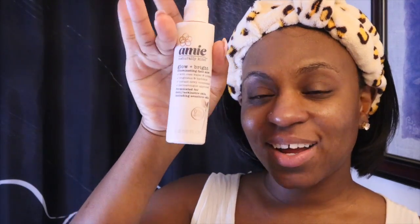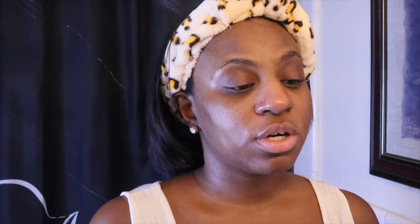The next step is my toner. Fenty does have a rose water toner that people rave about — a lot of people say the Fat Water is probably the best thing she offers. But personally, I like this Amy one which is only about seven dollars compared to around twenty-seven dollars for the Fat Water. It doesn't steer me wrong and I still had a whole bottle of it. This is the Glow and Bright Illuminating Toner.